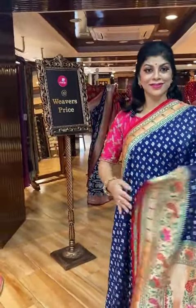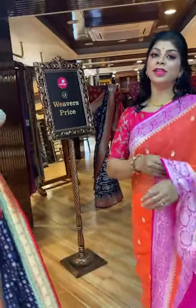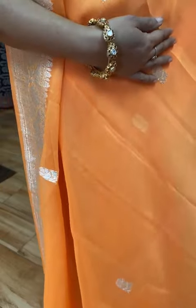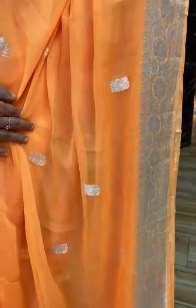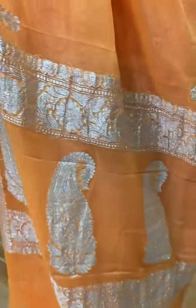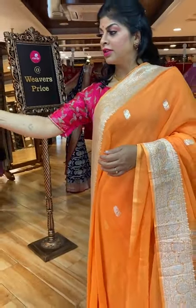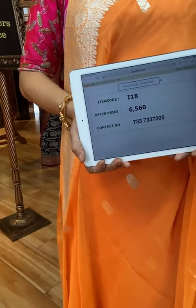Lovely saree. Let's see another beautiful saree — beautiful yellow and orange. All over peacock floral booties with floral vines kadhi border. Pallu is paisley booties with floral vines borders. Saree pricing and details: I18 is the code, 6,560 is the price. Take a screenshot and send us on 733-733-7000.